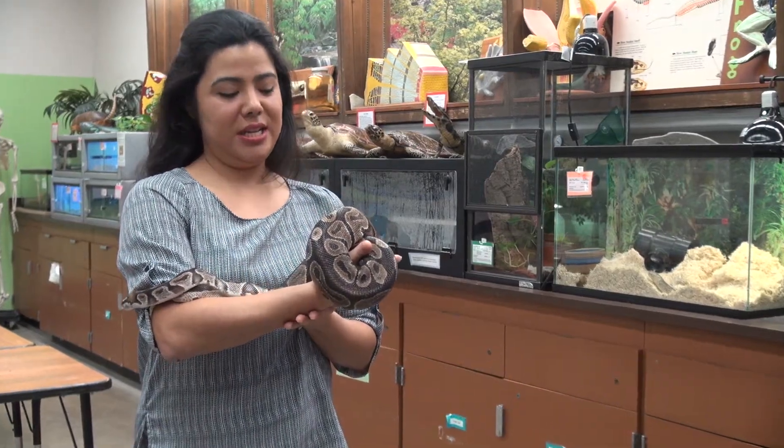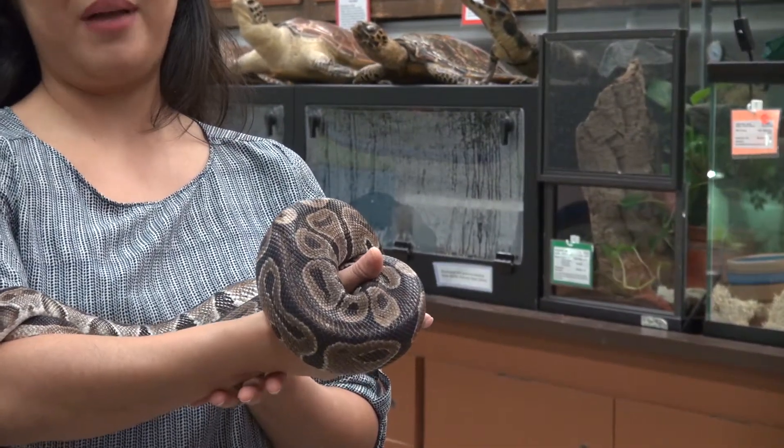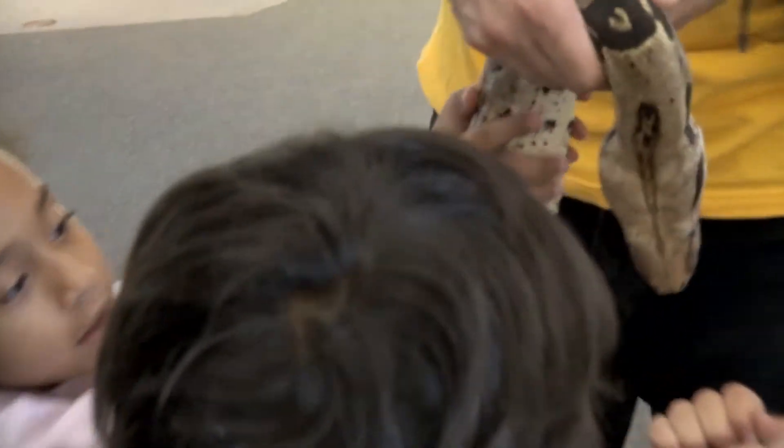This is Montezuma Python. She is about 26 years old, which is on the older end for ball pythons. She's a pretty mellow snake. These snakes are from West Africa to Uganda.